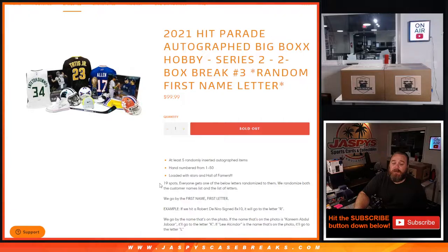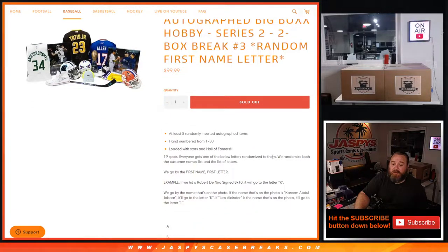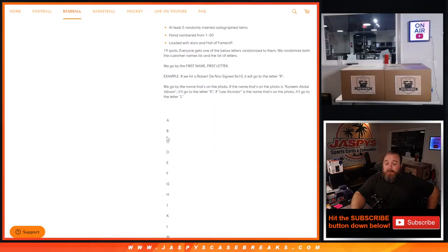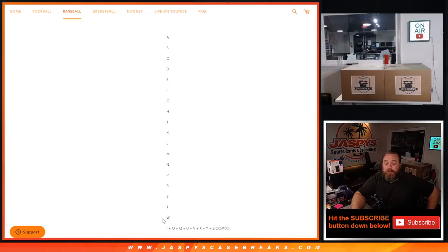There's a load of stars and hall of famers — 19 spots. We randomized both the customer name list and the list of letters; we go by the first name's first letter. So if we hit a Robert De Niro signed 8x10, it will go to letter R. If the name on the photo is Kareem Abdul-Jabbar it goes to K, or Lew Alcindor it goes to L. There's also one combo spot for I, O, Q, U, V, X, Y, and Z.